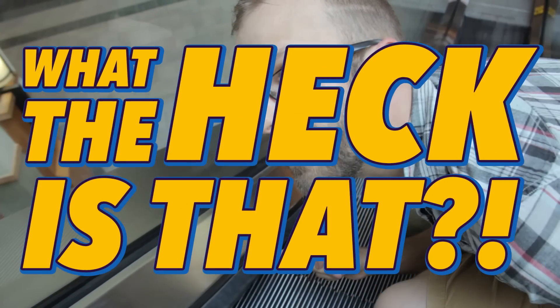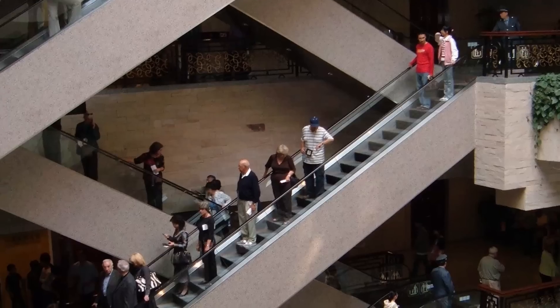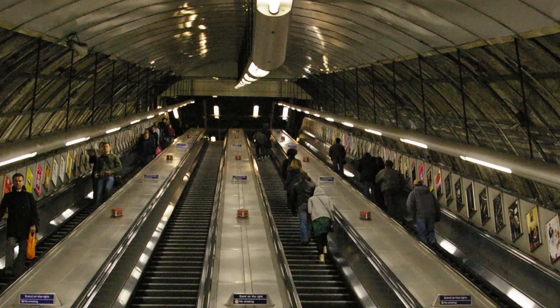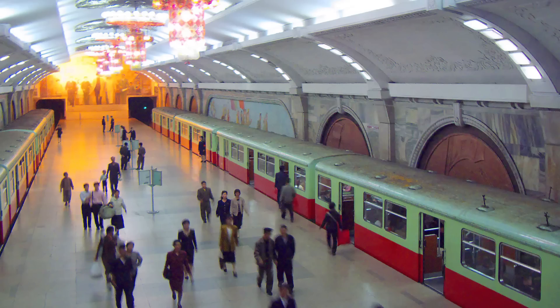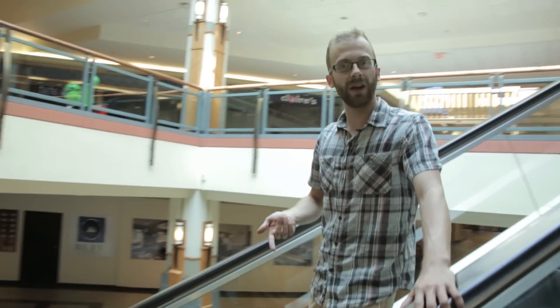What the heck is that? Millions of people every day travel on escalators, whether it's at the local mall or a mass transit hub. But during all those trips up and down, haven't you ever wondered what those weird brush things are?